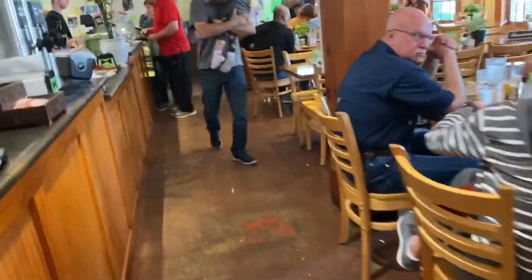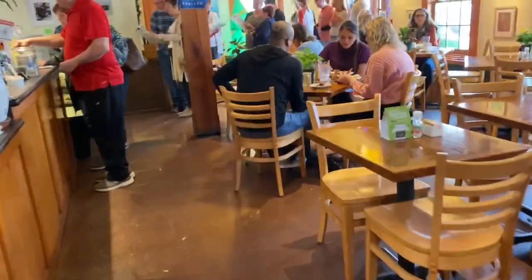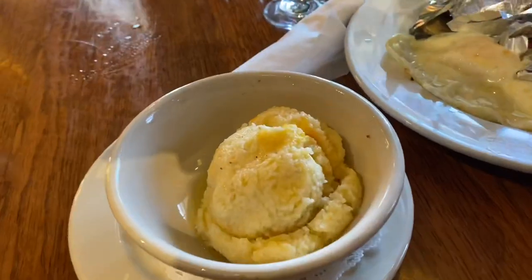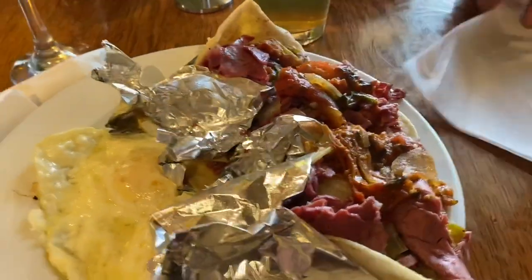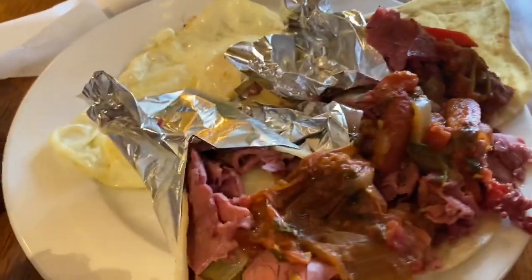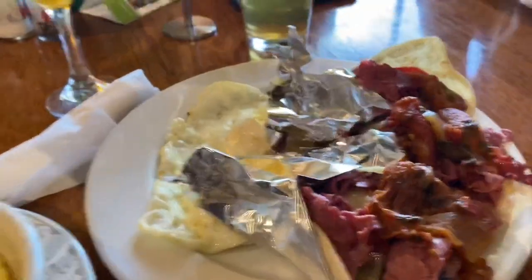I got the mango mimosa. Those are cheesy grits. Look at those corned beef hash tacos — oh my gosh. And two over easy eggs. That looks so good.